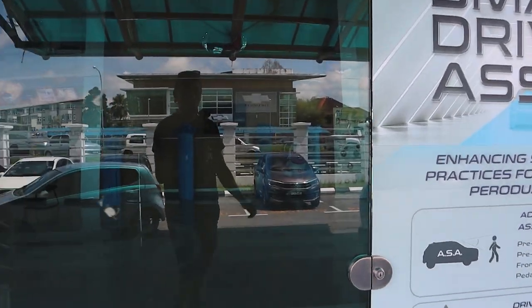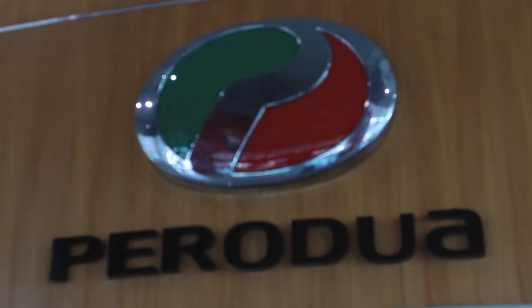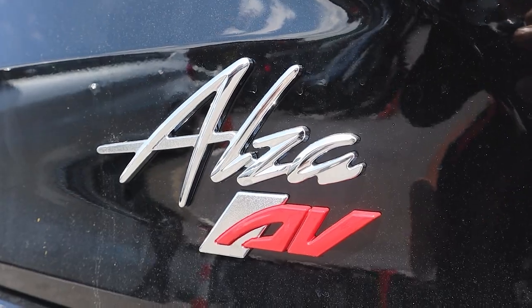Perodua is one of the two Malaysian car brands — the other one is Proton. Personally I think Perodua drives a little bit nicer, maybe also because I've been driving a Perodua for about 10 years. Today we're test driving three cars: the Aruz, the recently launched Ativa, and the newest model of the Alza.